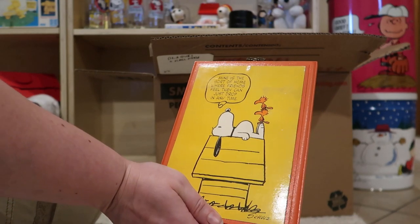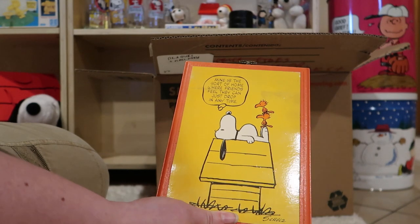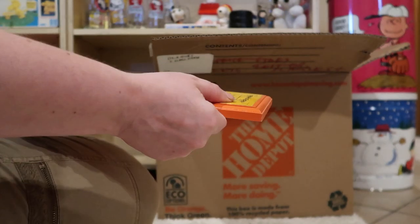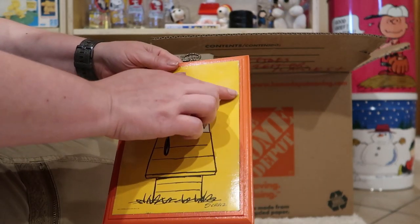Mine is a sort of home where friends feel they can just drop in anytime. There's two early Woodstock birds. This one has a little bit of an issue with the print coming up, but it's not too bad. Maybe that'll clean up.